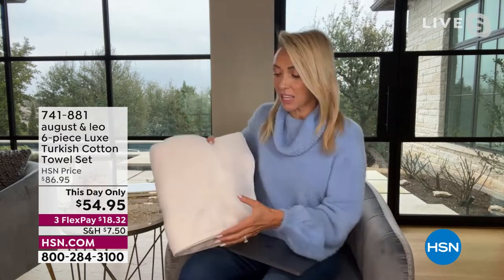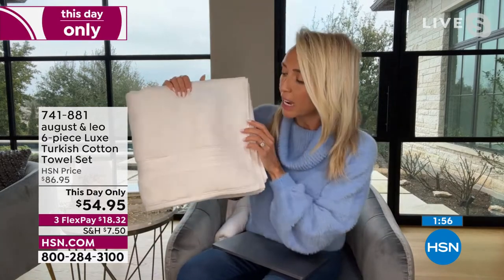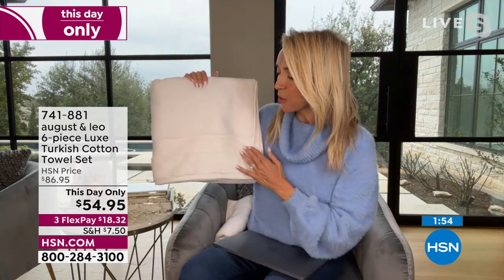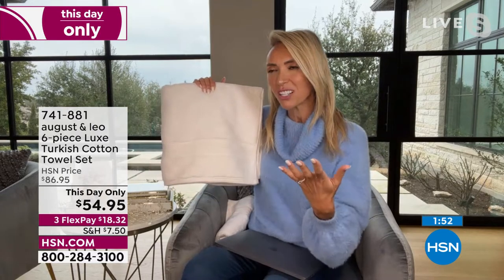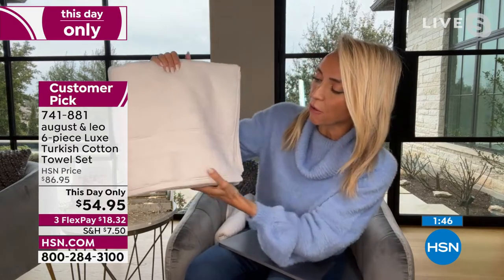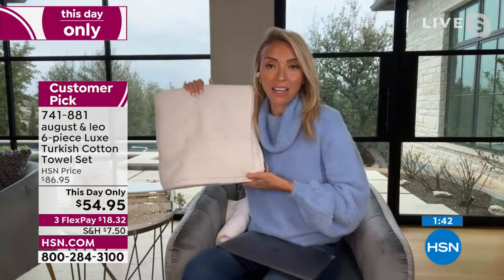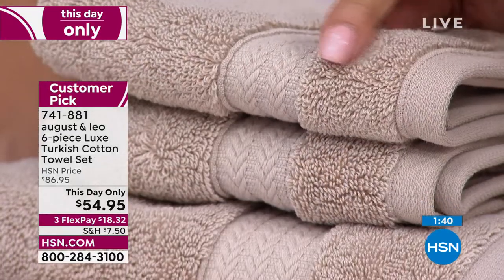They come packaged with our beautiful branding logo on it. It looks great. They look like a very substantial gift, because they are. And what I love too is the trim. This is a very sophisticated trim. Sometimes you see towels in stores where the trim is just not high-end, not elevated. This is very, very elevated. It works with truly any home decor and any bathroom decor.